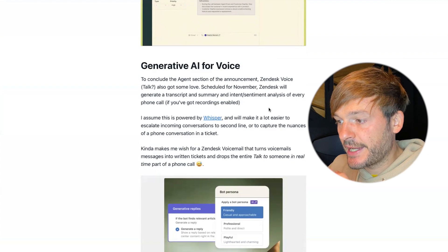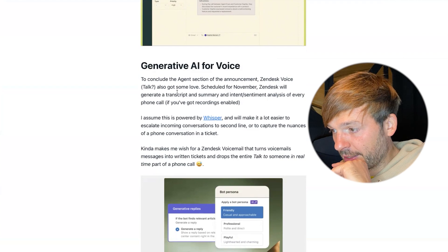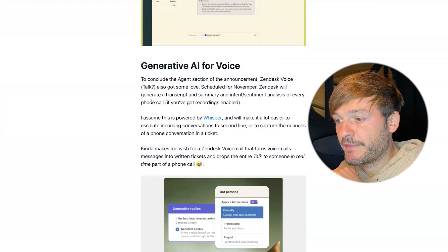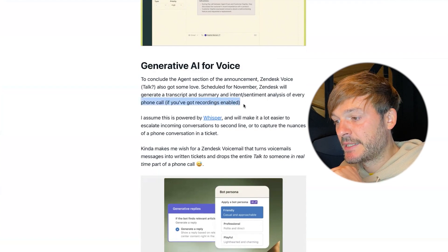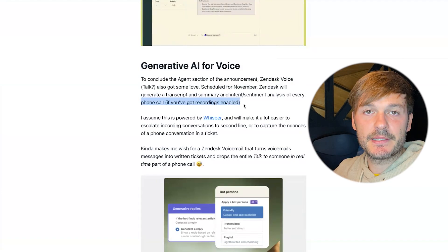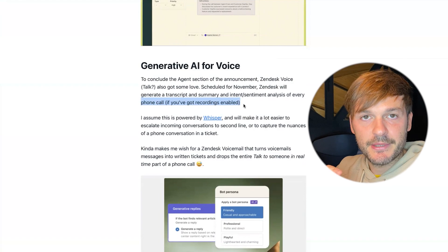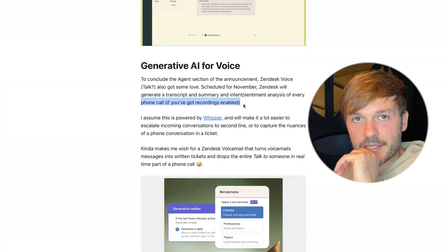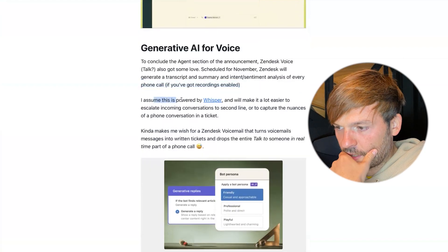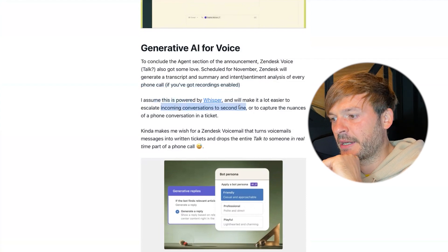To conclude the agent section: Zendesk Voice also got some love, scheduled for November. Zendesk will generate a transcript, summary, and intent and sentiment analysis for every phone call. Every ticket created via Talk will get analyzed by the AI — anyone coming in can read what was discussed, and you can build business rules on top of that. Thomas assumes this is powered by Whisper and will make it easier to escalate conversations or capture nuances from phone calls.